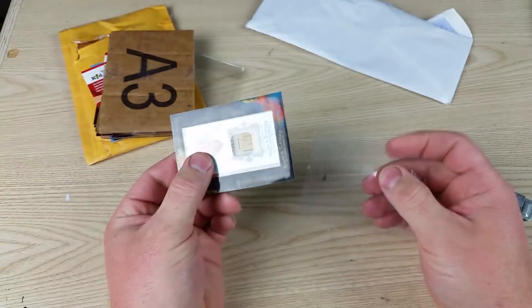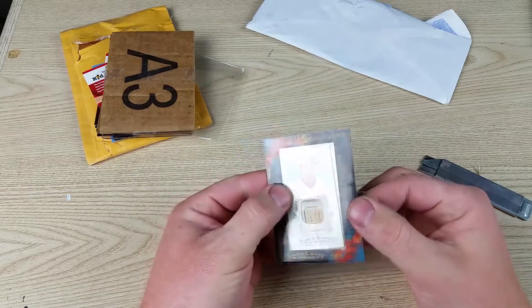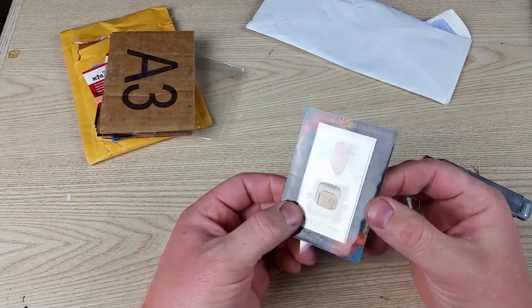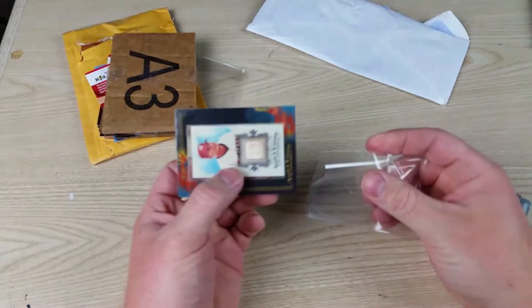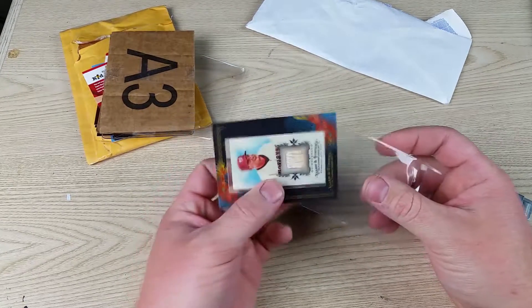It is a bat. The card looks like there was a crease in it, but I'm not going to worry about it. I only paid a couple of dollars for it.